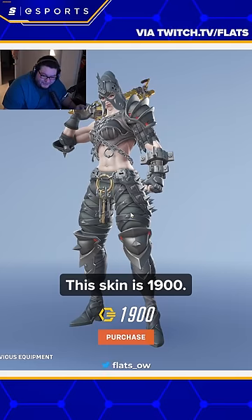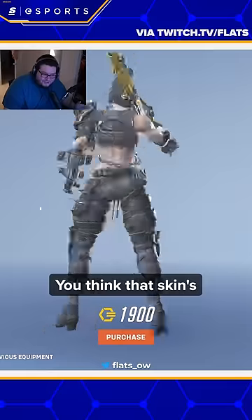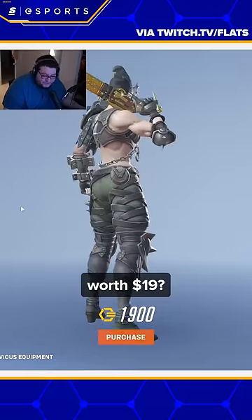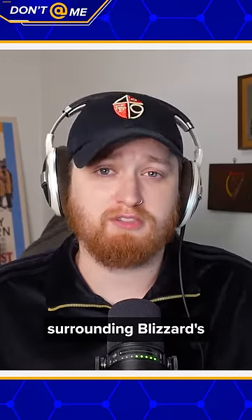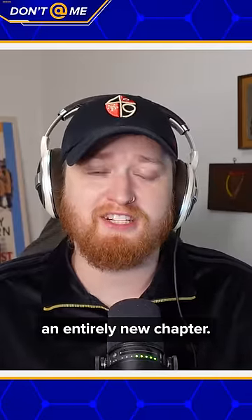This skin is $1,900, otherwise known as $19. You think that skin's worth $19? Overwatch 2 skins are extremely expensive. However, the saga surrounding Blizzard's overpriced cosmetics has reached an entirely new chapter.